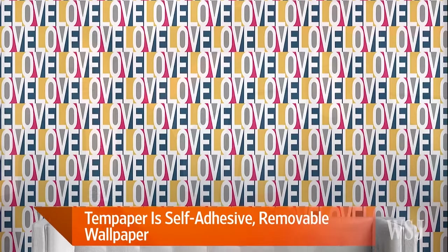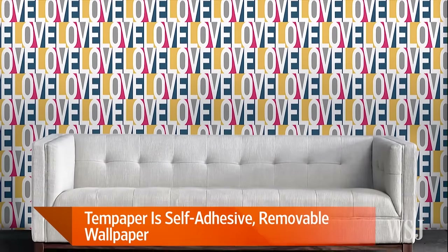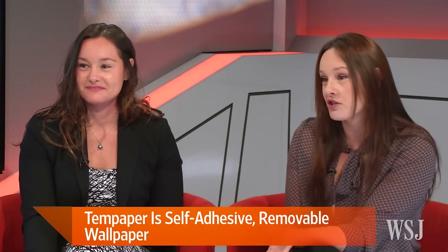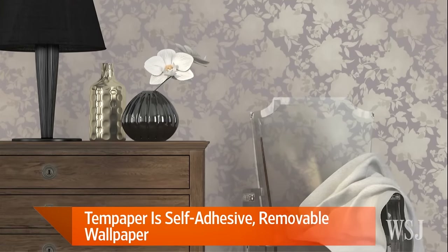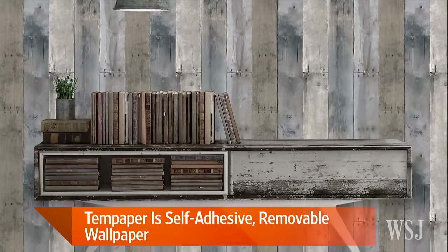Do you have any design tips for how we can use wallpaper in a room? Absolutely — a lot of small projects: back-of-bookcases, accent walls, furniture, tiles. The blogger world has transformed the DIY space — what you can do on cabinets and refrigerators. We encourage our customers to be as creative as possible. Also, I want to mention that it's in stock. We wanted to make it readily available and accessible so that it wasn't just a high-end niche market, but more for the everyday consumer.